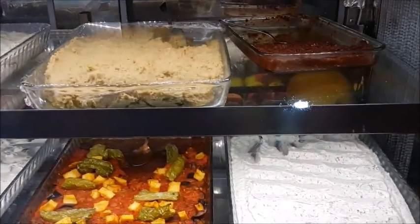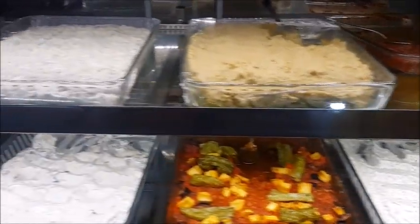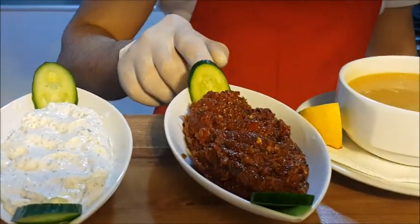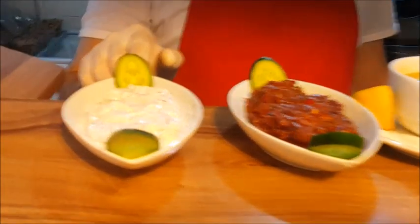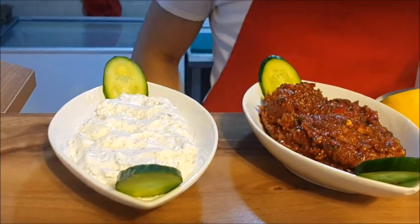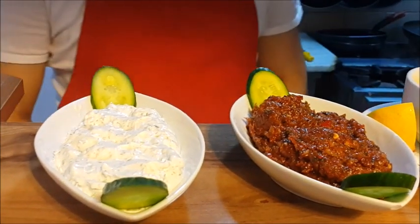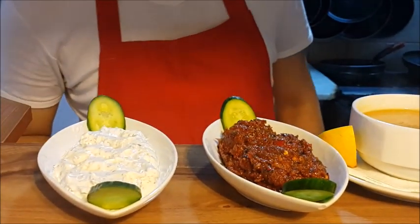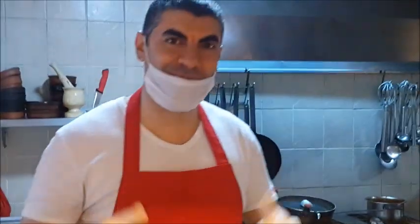Some nice mezes. Some more mezes. What is this meze? This is Antep. And this is Haydari. Haydari? What's in the Haydari? Haydari with yogurt, spice, and garlic. Very nice, thank you.